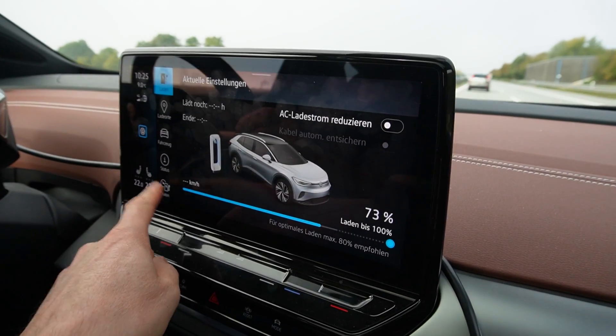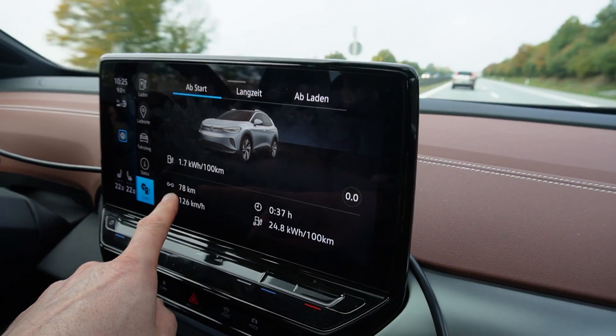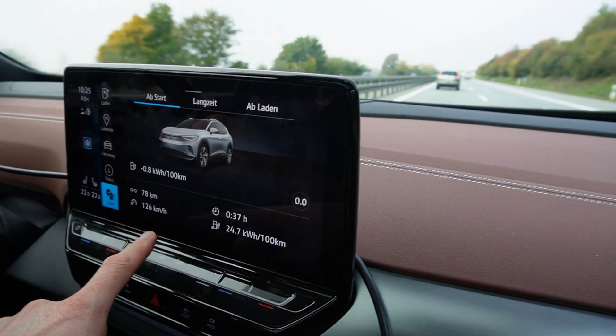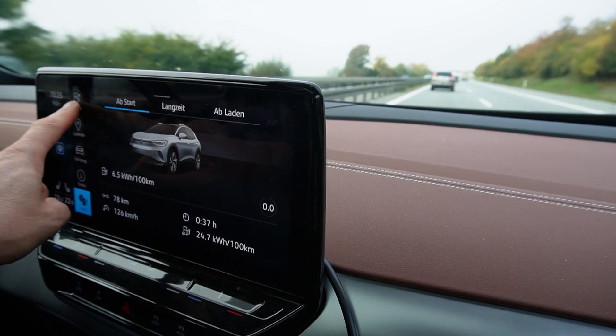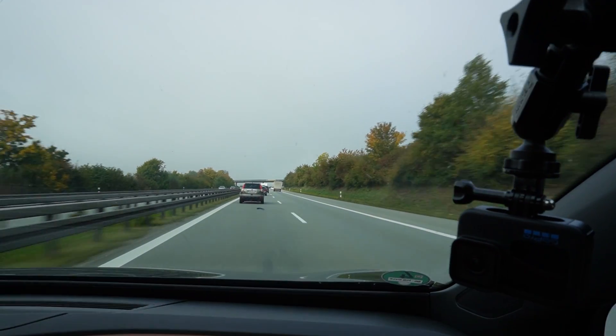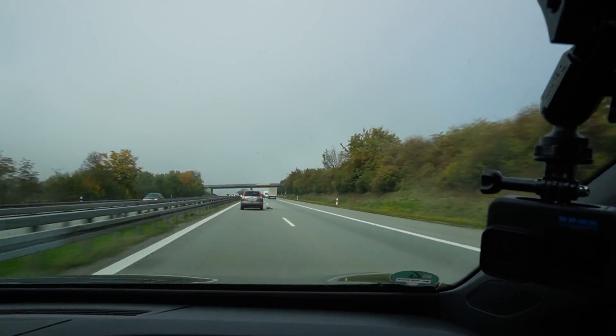We're driving, we're already at 73% and Michael is driving, so I don't have to drive — that's awesome. 73% and we drove 78 kilometers, but I reset the trip at 99%, I forgot. We're driving around 130 km/h if possible, with the heat on. Going in the direction of Regensburg, then back toward Munich, and then back home.